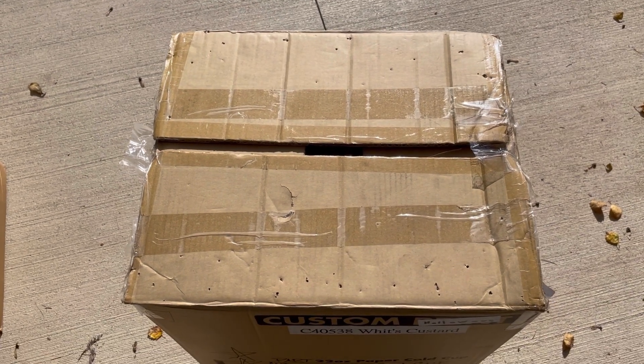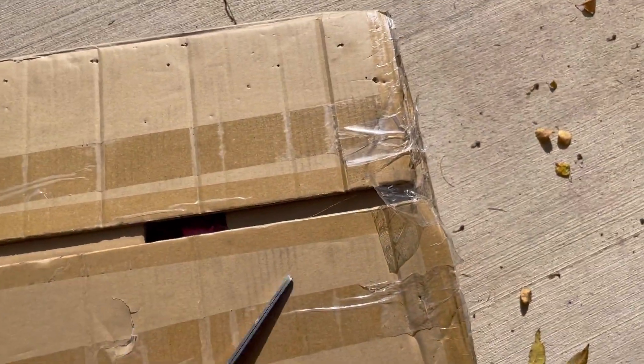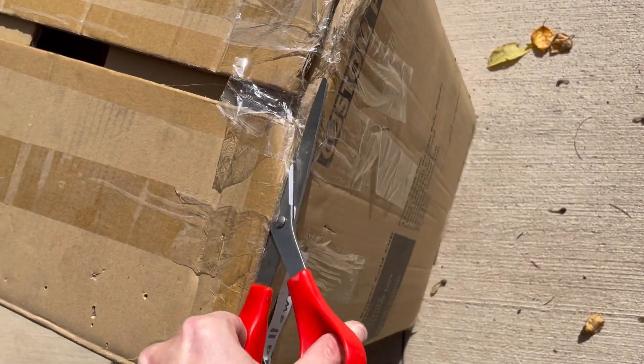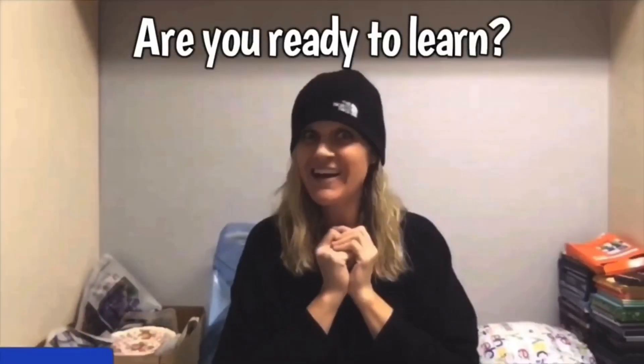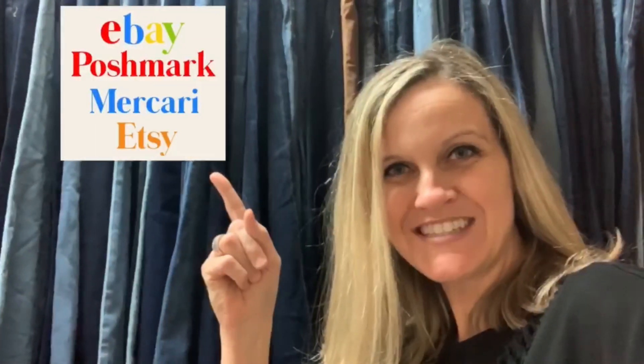All right, this one was $10. It's a Halloween Mr. Box. Let's get this cut open. Hey, bullet buddies. Thanks for watching. Full-time reseller. All right, let's get started.